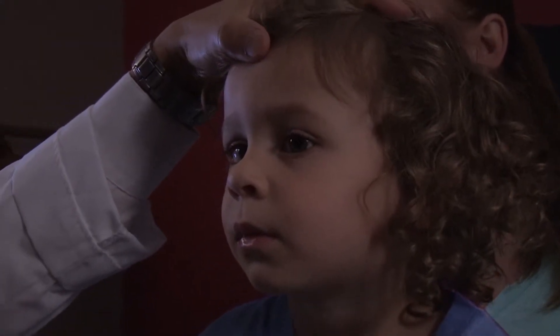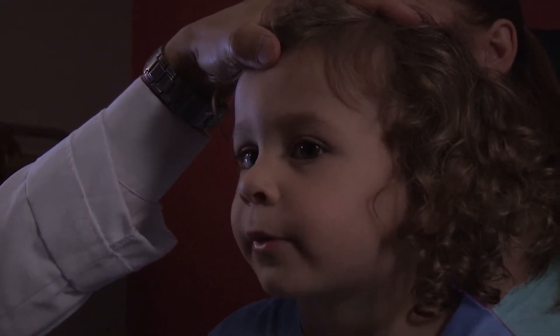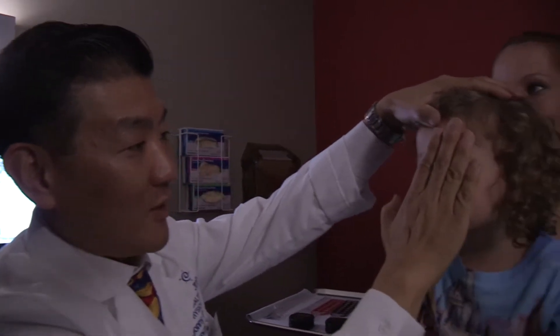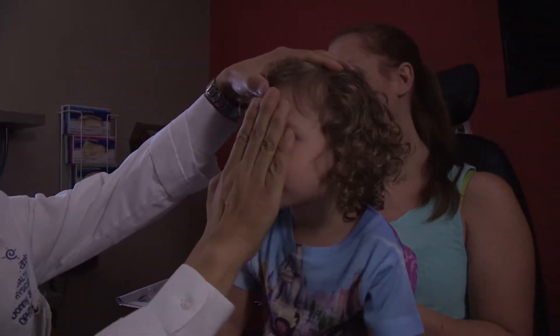If one eye is looking this way and the other eye is looking this way, the misaligned eye is going to have abnormal vision input to the brain, and that's going to cause brain atrophy connected to that particular eye. That whole process is called lazy eye, or amblyopia.